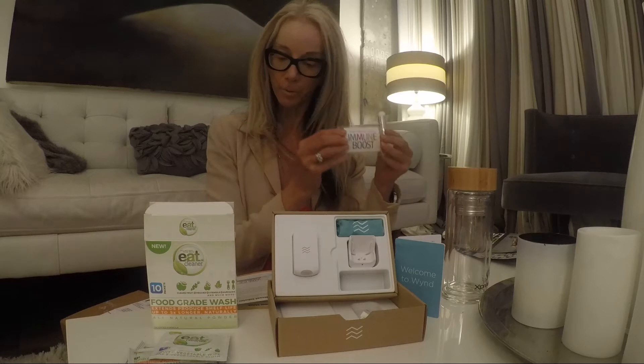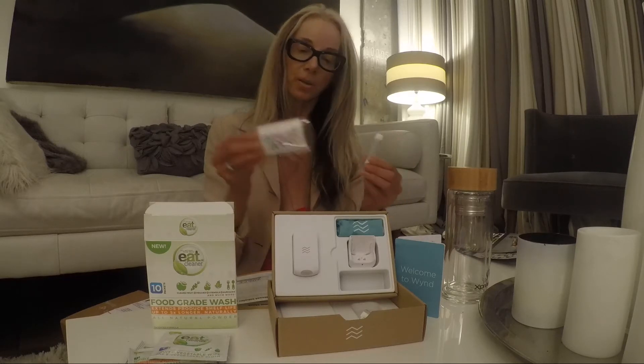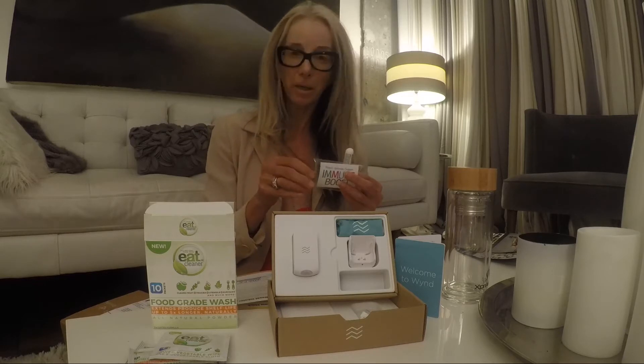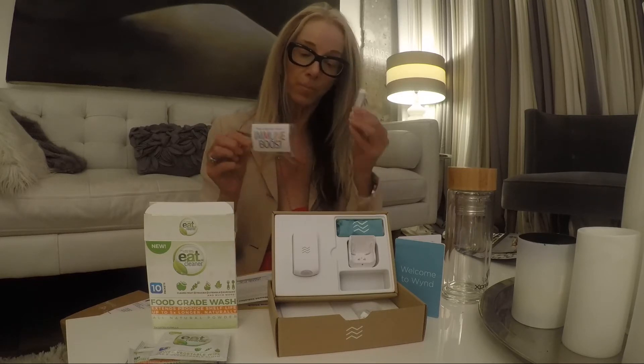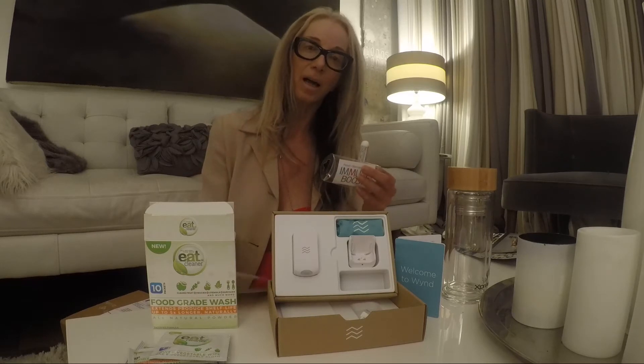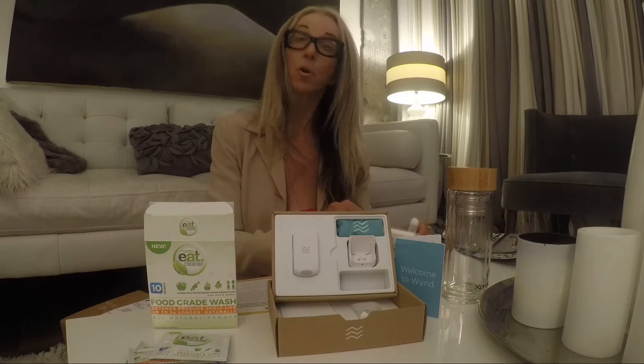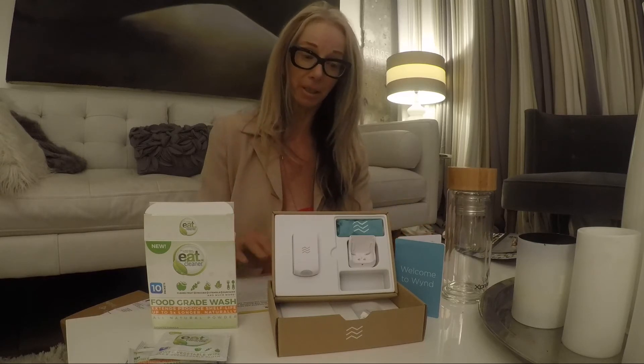Then we've got this thing called Immune Boost, which is a nasal inhaler. For those of you who may already know, most bacteria and colds start in your nose. So this will keep you alive and active and jumping about even more than you normally would be with your Energy Bits and Recovery Bits.